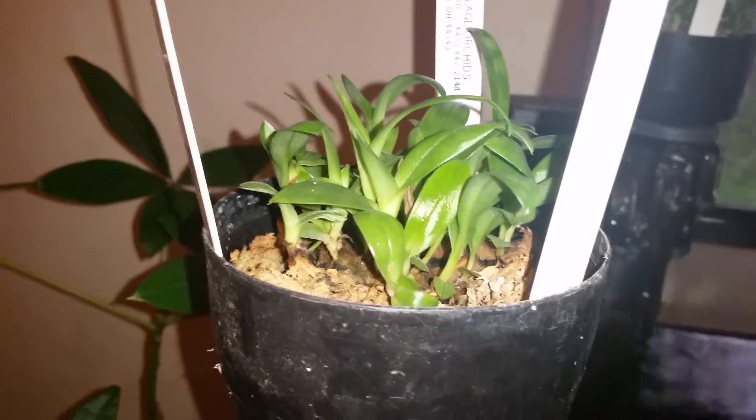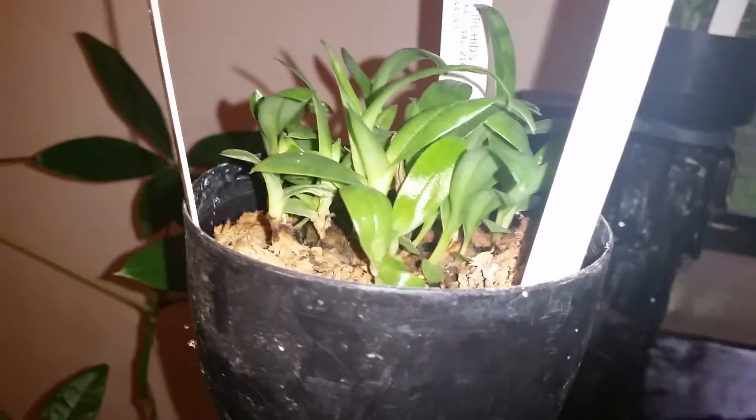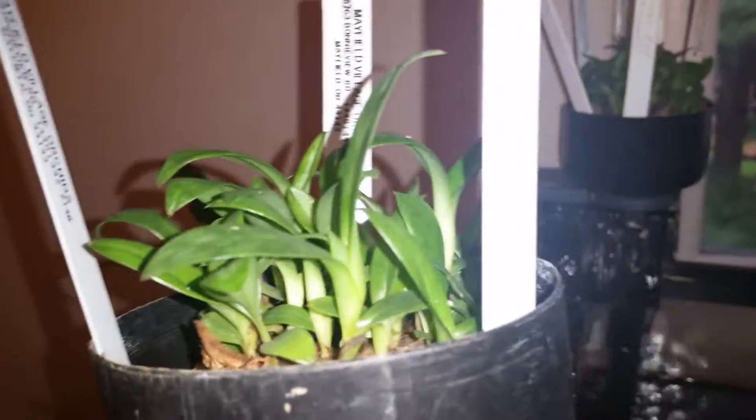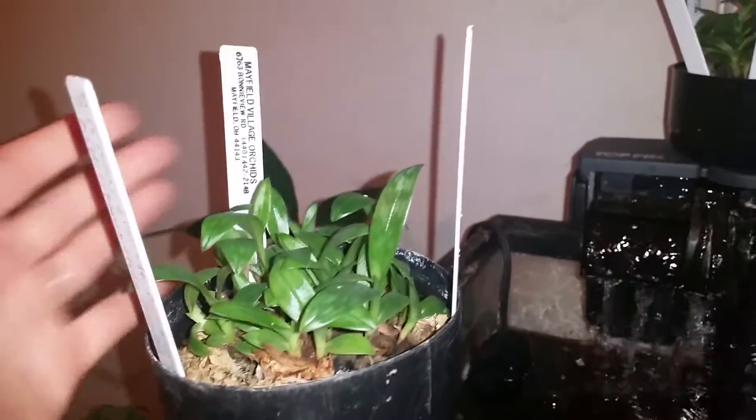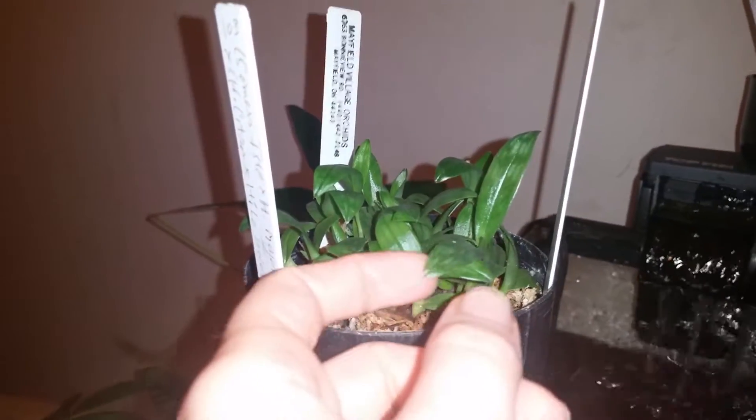Hey guys, it's Anna. Hopefully you can hear me. I just wanted to do an update on my flask orchids. They're doing pretty good, getting pretty tall. I think we unpacked them in July. I've been giving them a little bit more light, and I think they're appreciating it.